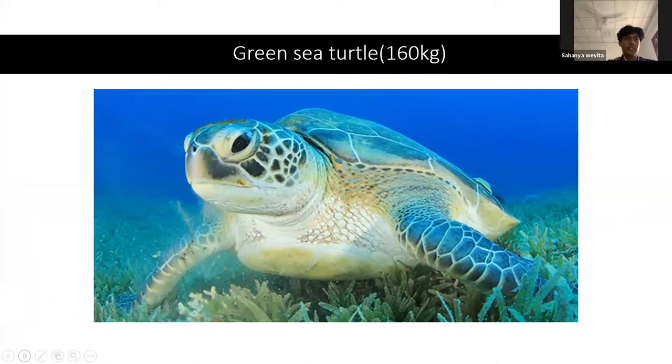One species is the green sea turtle, weighing around 160 kilos. You can have a look at the picture to get a better idea of it.